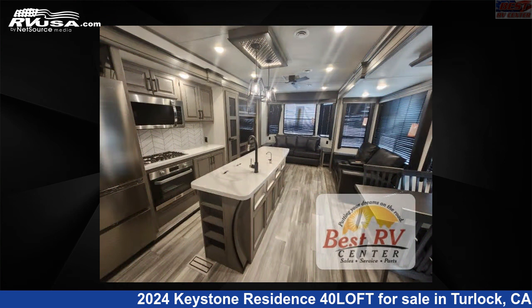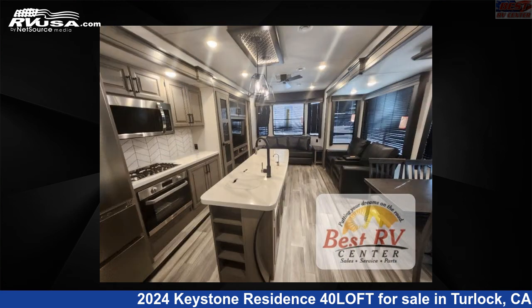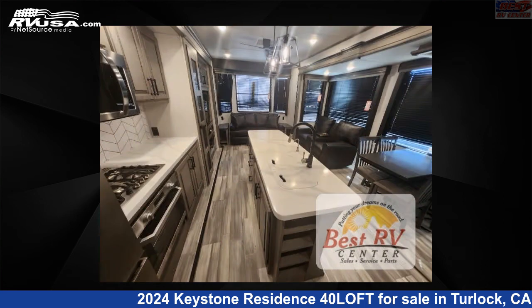The floor plan layout of this destination trailer features a front living area, kitchen island, loft, rear bedroom, and two entry/exit doors.